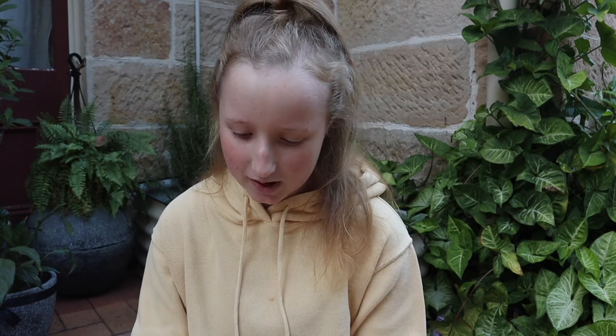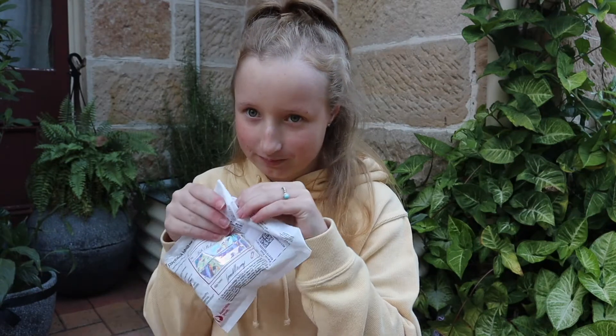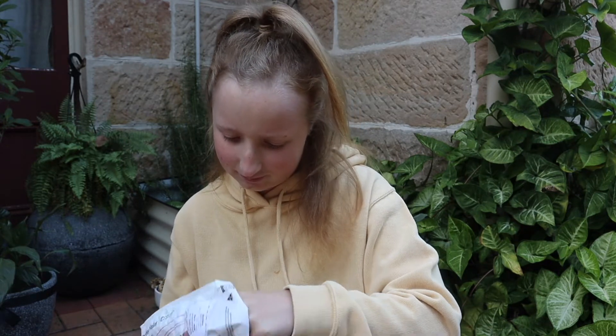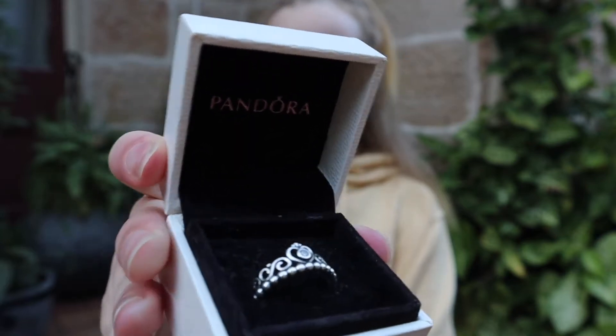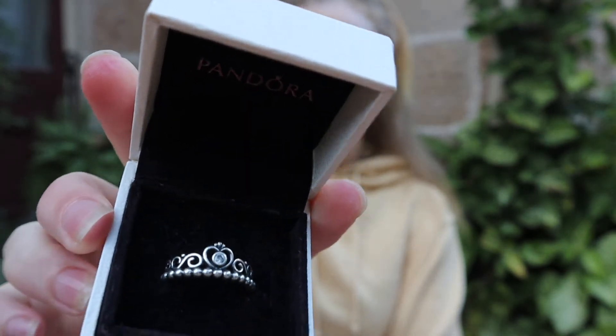Alright, on to the next one. So this is the next one — I ordered this a couple of weeks ago and it came this week. This is a Pandora ring. This is the arm ring that I got — it was the tiara Pandora ring.